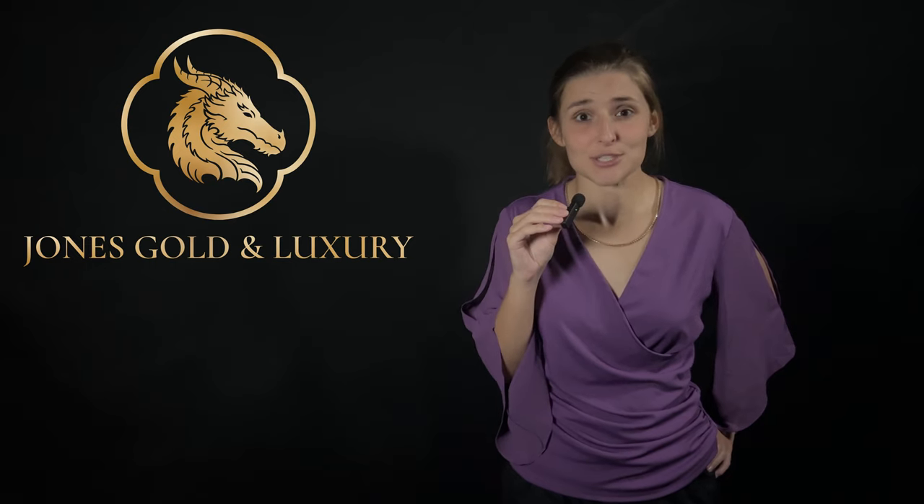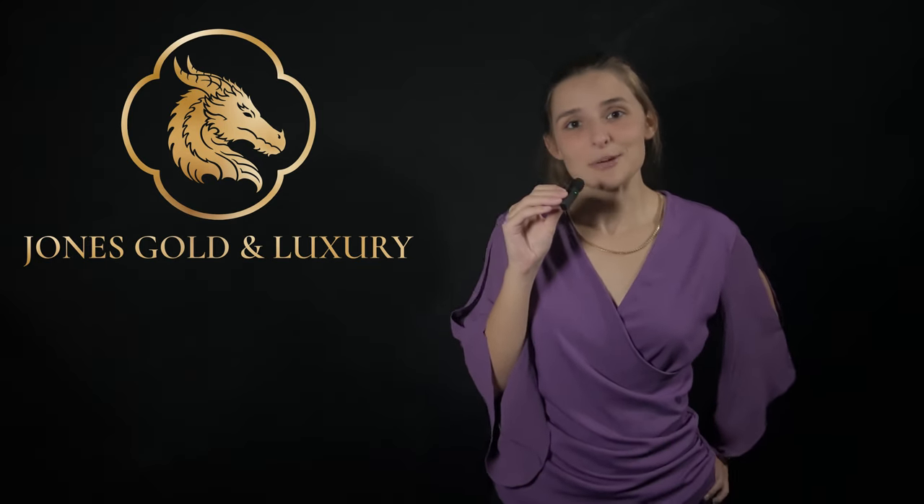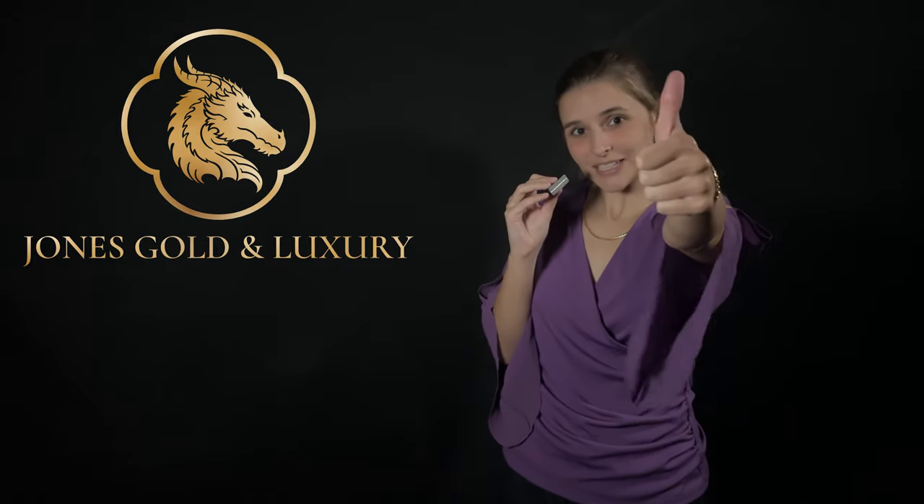Before we get to the third key point — are you subscribed to the channel? Most people watching this video are not subscribed to Jones Gold and Luxury. Go ahead and subscribe and turn on notifications so you're notified when the next video is uploaded. If you're enjoying this video, don't forget to leave it a like.